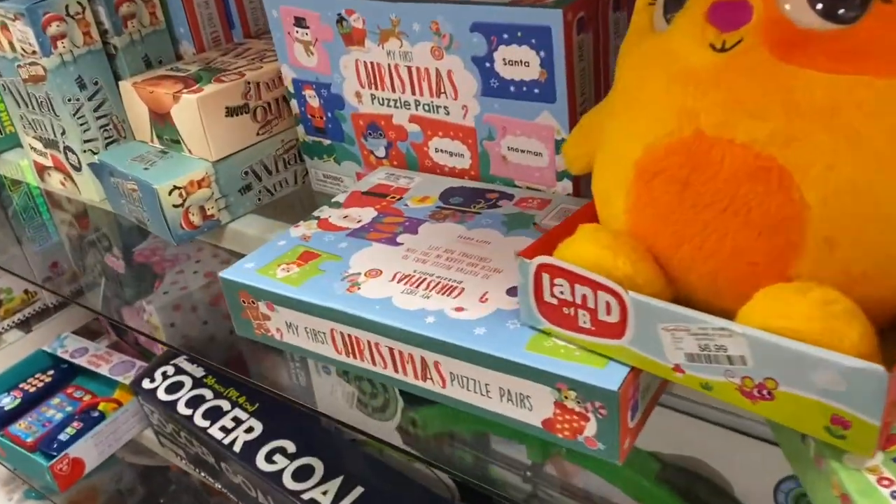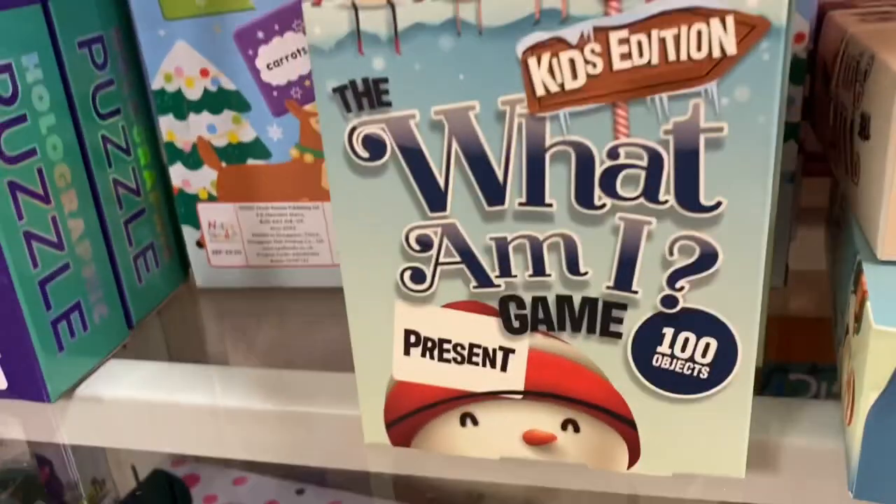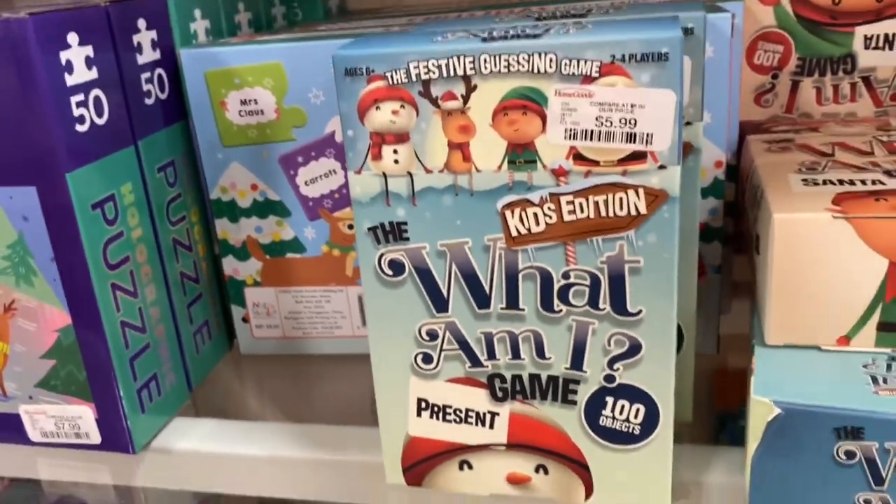And some Christmas puzzles for the kids — cute! Look at that, what is that? 'What Am I?' game, kids edition.